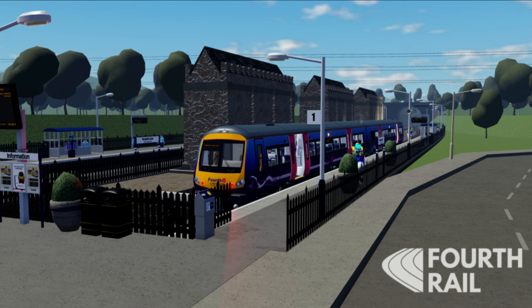Next, we have an old Trans-Benin Express livery on a Class 170. The livery is pretty and it's at Russell Lane. This sneak peek was posted on the 17th of December 2023.